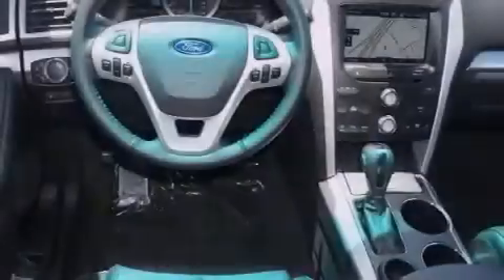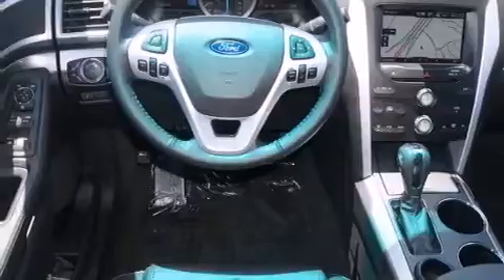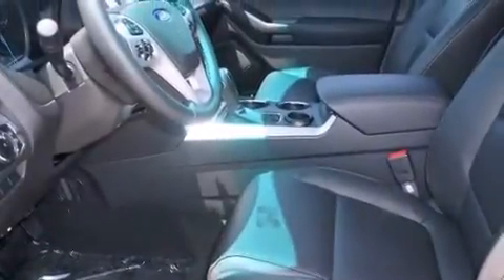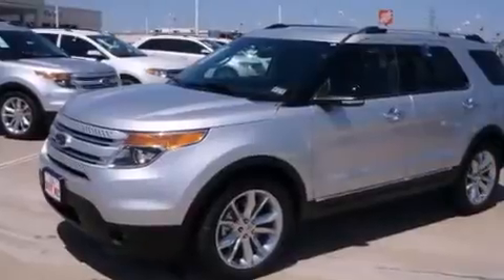The following features are also included: a low tire pressure indicator, dual power seats, cruise control, a leather-wrapped steering wheel, an illuminated driver-side vanity mirror, a passenger-side airbag, rear seat child-proof door locks, air conditioning, and a pass-through rear seat.